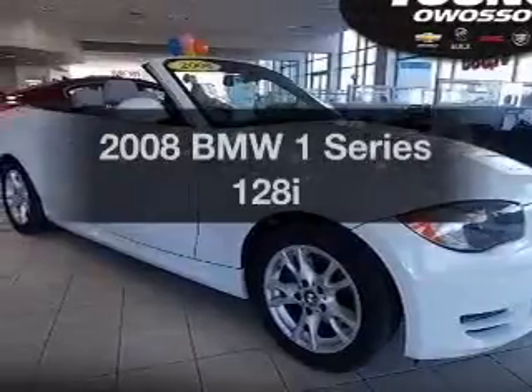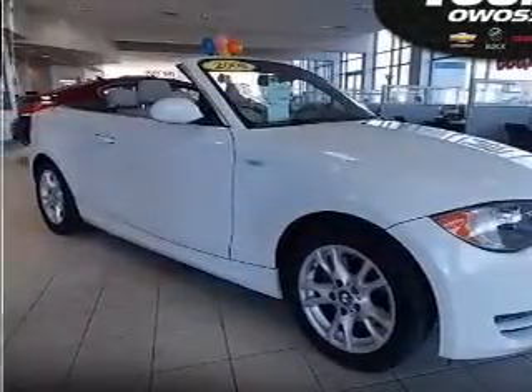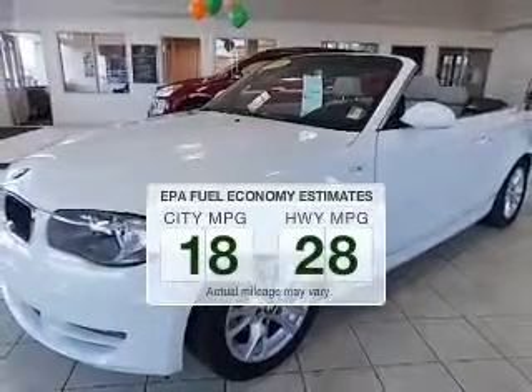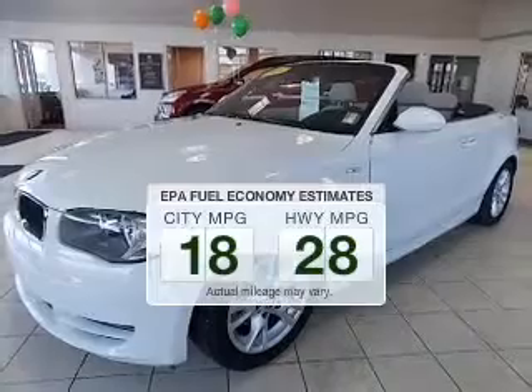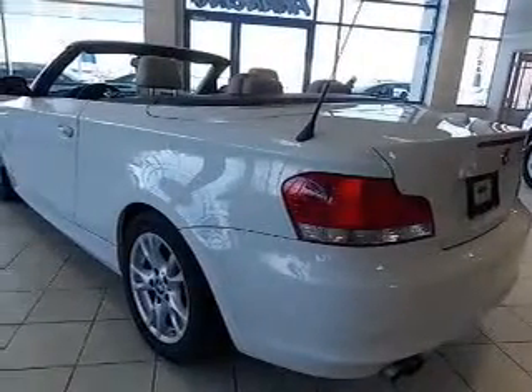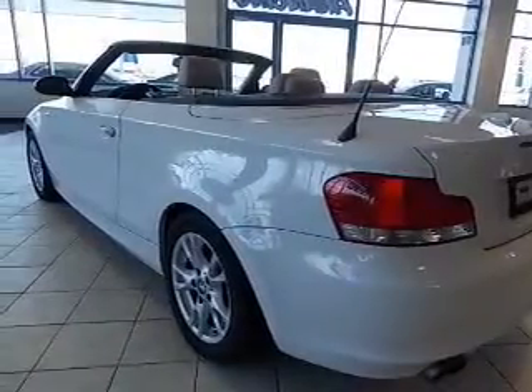Get noticed in this 2008 BMW 1 Series. This is the set of wheels you've been looking for. Better gas mileage means better long-term driving, and this ride delivers with a great low fuel consumption rate. The powertrain includes rear-wheel drive with a solid 6-cylinder engine connected to a smooth-shifting 6-speed automatic transmission.